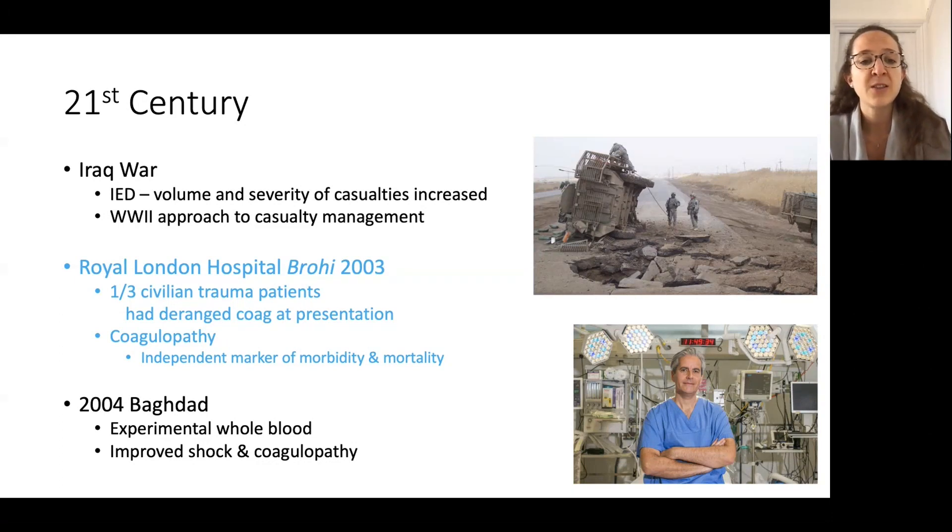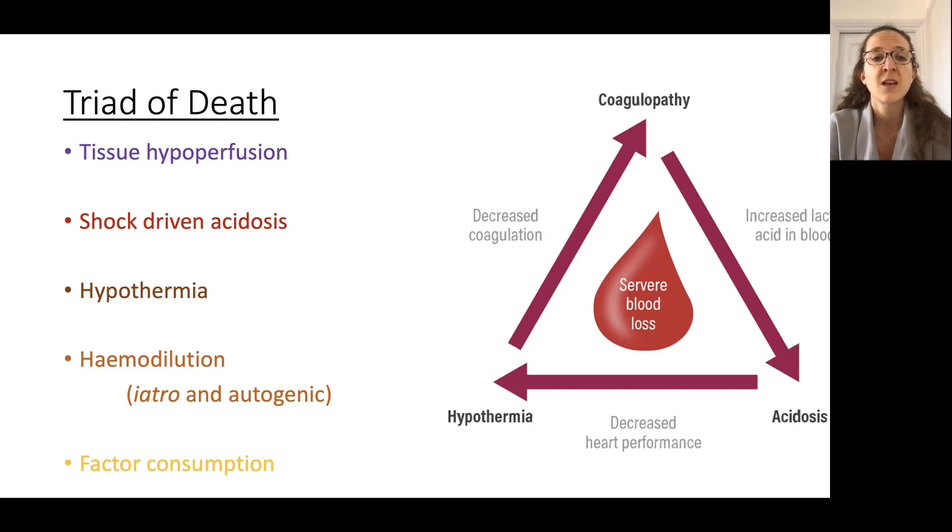Meanwhile, Karim Brohi at the Royal London had worked out that coagulopathy was critically important to address in trauma patients and was an independent marker of morbidity and mortality. Quite early in the war, experimental whole blood was being used with good results. People became aware of the 'triad of death' — whereby coagulopathy, hypothermia and acidosis very clearly result in rapid deterioration — and interrupting that vicious cycle is now key to trauma and haemorrhage management in both civilian and military circles.